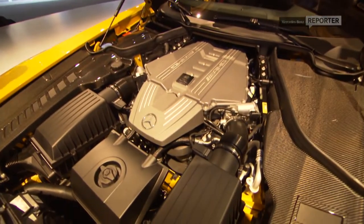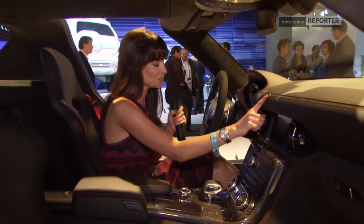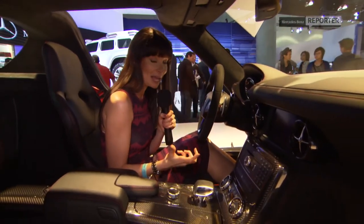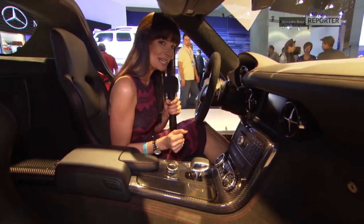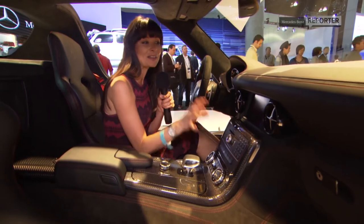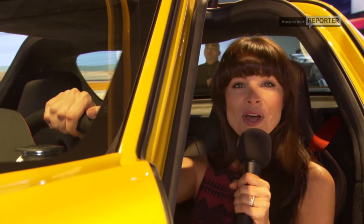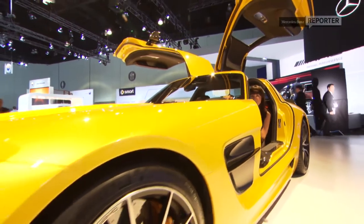As far as the interior is concerned, you can go for your individual preference. This one has got the red stitching and the flat-bottom steering wheel, in keeping with the real race car vibe. And going back to that weight issue, if you're keen on dropping a few pounds, you can even ask Mercedes to take out the COMAND infotainment system. However, if weight's not an issue, why not go full out and opt for the 11-speaker surround sound by Bang & Olufsen? Well, a few extra pounds never hurt anyone.